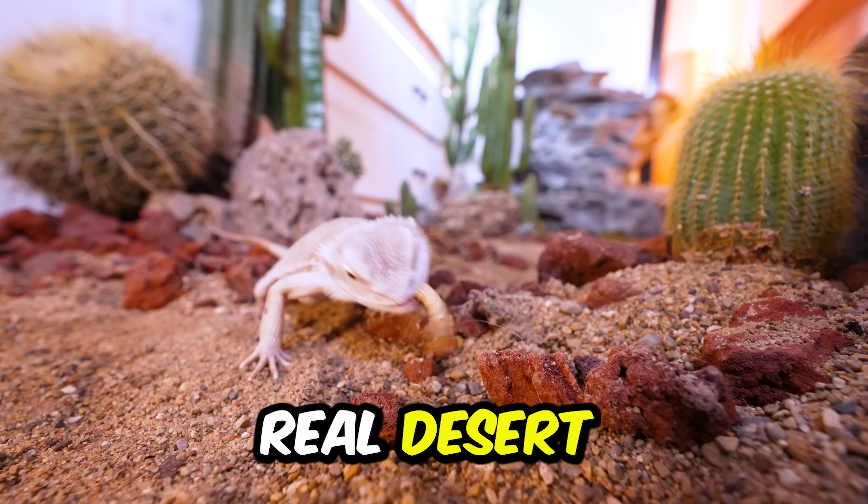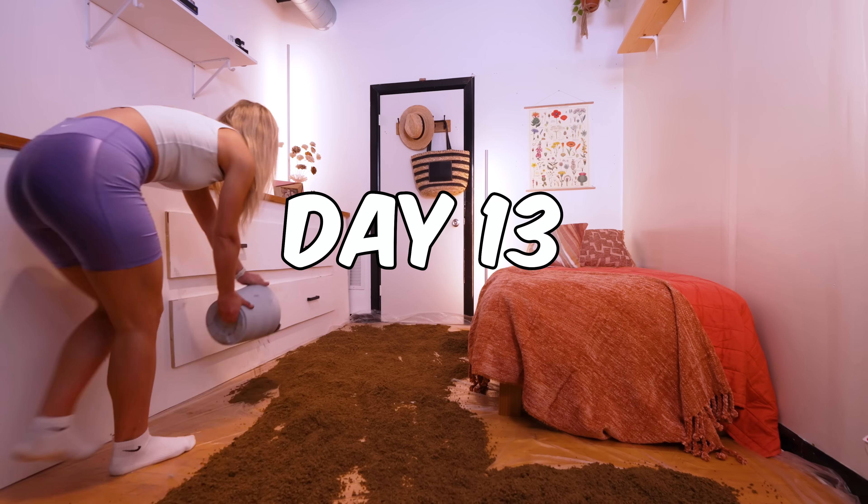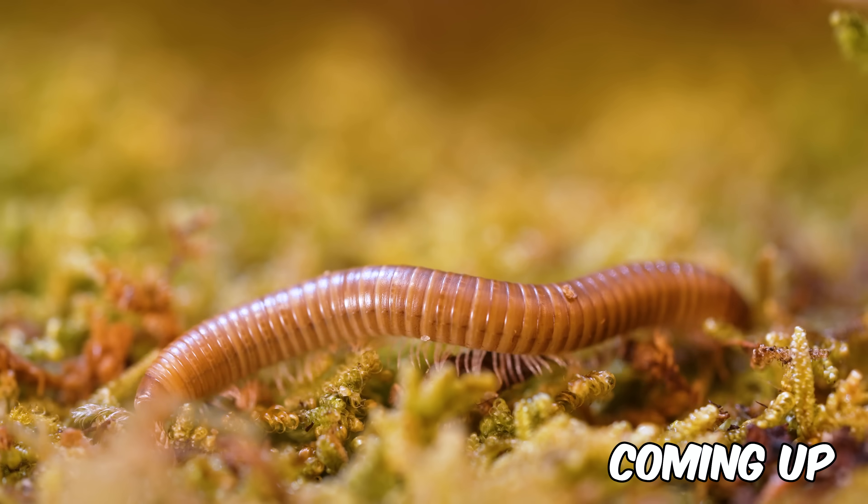Today, we're turning my bedroom into a real desert, starting now. Over the next 50 days, it'll transform into a desert flourishing with life.